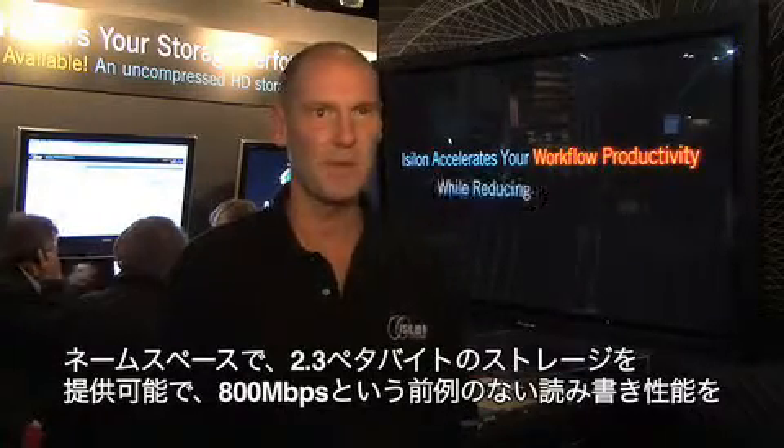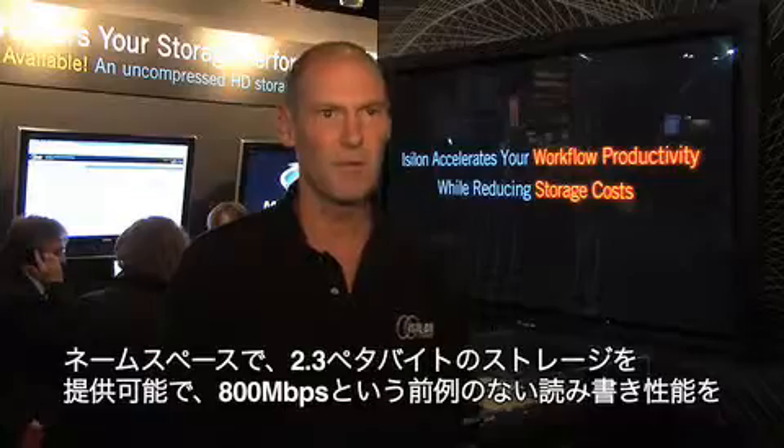My name is Brett Helsel. I'm with Isilon Systems. We're based in Seattle, Washington. Isilon Systems provides the best solution in clustered file systems. Under a single namespace, we can provide 2.3 petabytes of storage with an unprecedented performance of about 800 megabytes per second read-write performance.